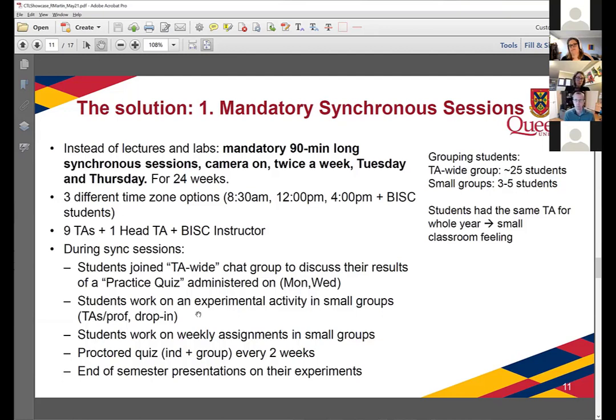For the synchronous sessions, because we didn't have lectures, we maintained the flipped classroom approach. Students completed readings, and the day before the synchronous session — on Mondays and Wednesdays — they were given an online quiz to complete, similar to clicker questions from a lecture. They were encouraged to do that quiz with their group mates, and solutions were provided. The synchronous session started with a review of the previous day's quiz, with students highlighting areas of concern. TAs came in prepared knowing what issues to address, to replace lectures and still have content discussion. Most of the time, students worked in small groups of three to five — on experimental activities or weekly assignments — with TAs and myself dropping in multiple times during each tutorial.